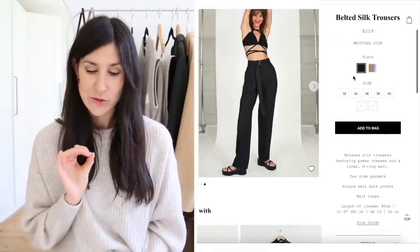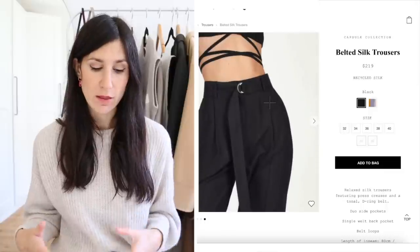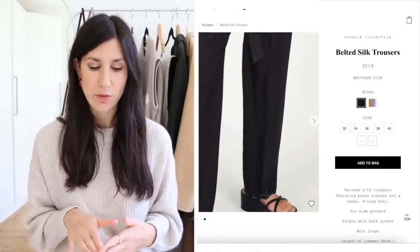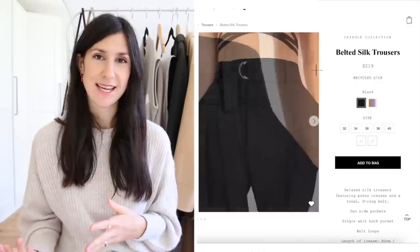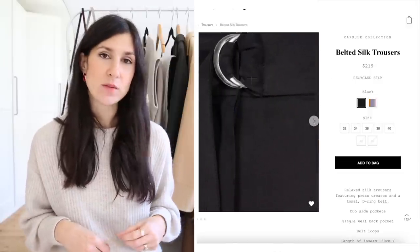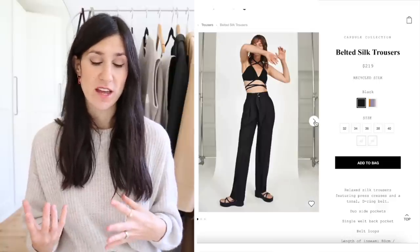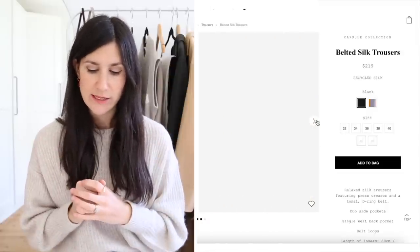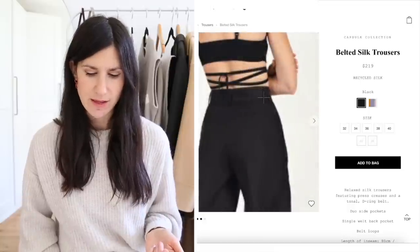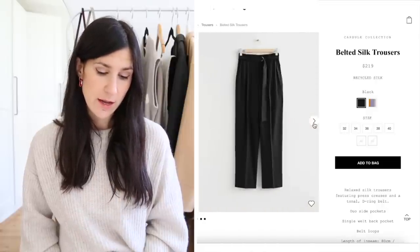What I am very much eyeing up from & Other Stories are the belted silk trousers in black. They look really nice — 100% recycled silk, with a single pleat down the front which is flattering, and a great elongating length. I love that they styled them with a chunky sandal, showing they'd work with some of the chunkier sandals I already own. The D-ring belt adds a bit of edginess so they don't feel too prim. With a little tank in summer I think they'd be really nice.